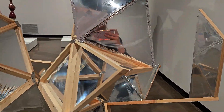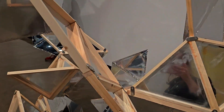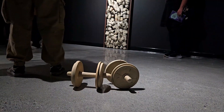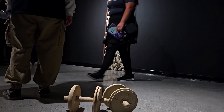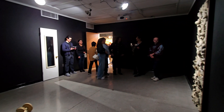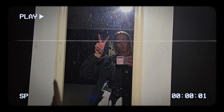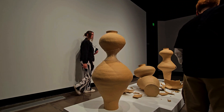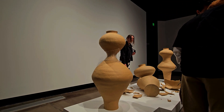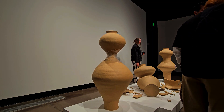Upon walking into the exhibition, you're immediately struck by the diversity of the art that's on display. Each piece is a testament to the artist's unique visions and creative process. A majority of the artwork demanded a closer look and invited the viewers to think deeply about the complexities and nuances the artist wanted to convey.